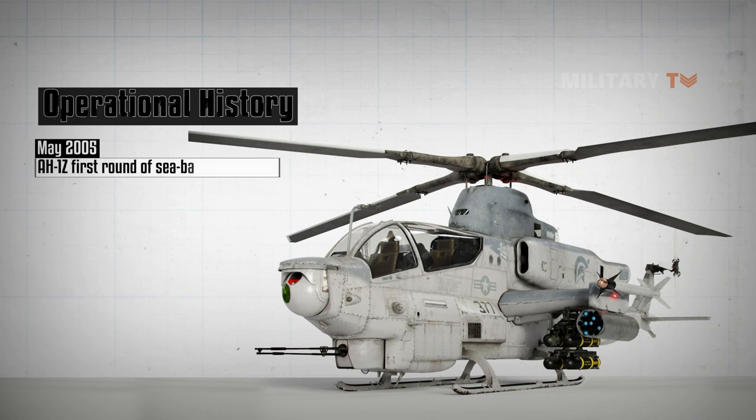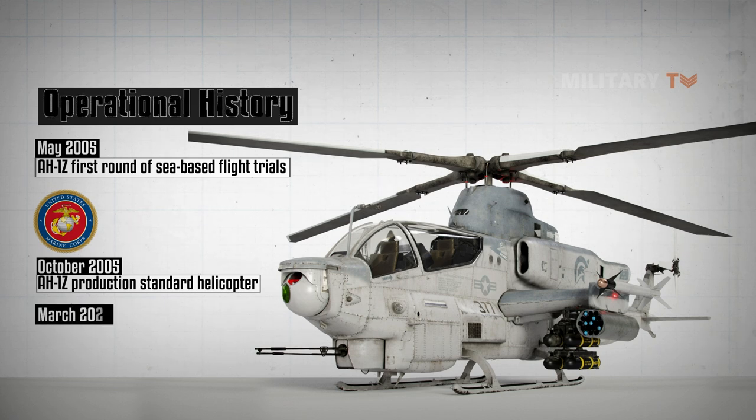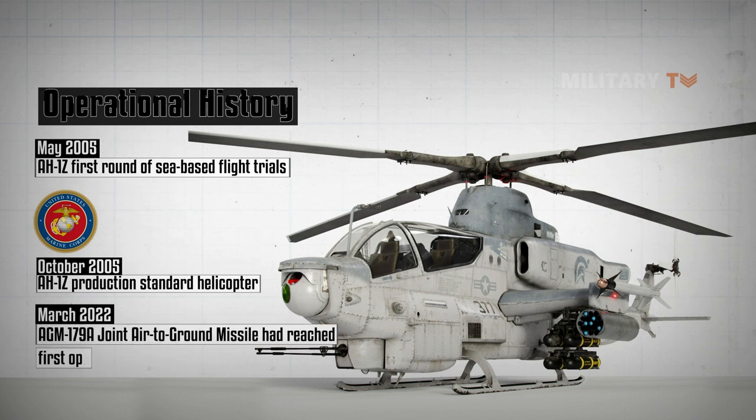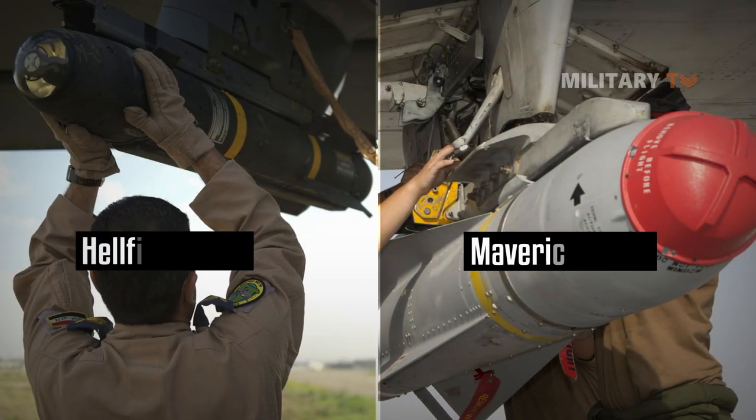These helicopters typically operate from amphibious assault ships. During May 2005, it was announced that the AH-1Z had completed its first round of sea-based flight trials, and in October 2005 the USMC, through the Naval Air Systems Command, accepted delivery of the first AH-1Z production-standard helicopter. During March 2022, it was stated that the AGM-179A Joint Air-to-Ground Missile had reached first operational capability on the AH-1Z. As of early 2022, development is already underway to replace both the Hellfire and Maverick missiles with this munition.